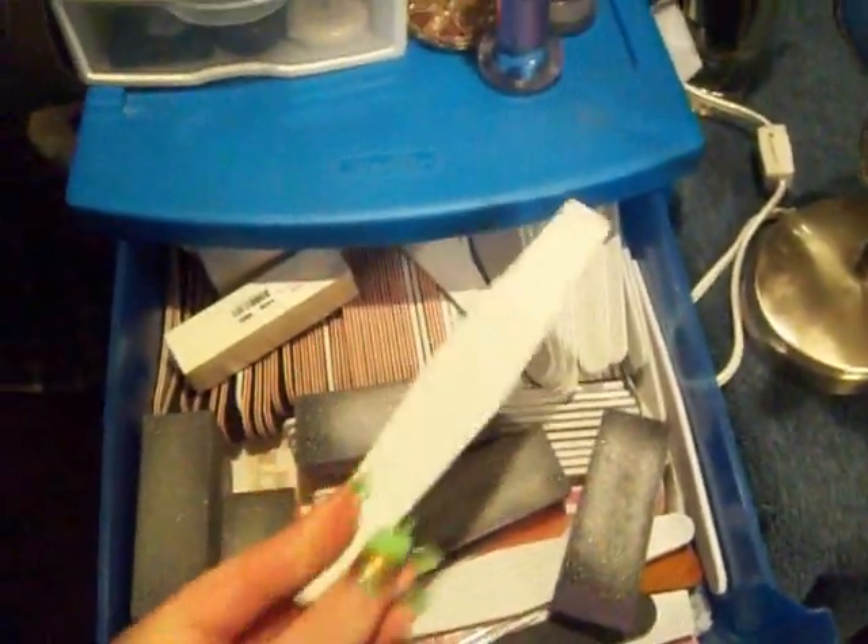We're going to come down to this drawer - this actually goes to my nails. This is my nail file drawer. It has all my nail files. I love the 180 grit - that's like the best to use on your nails.